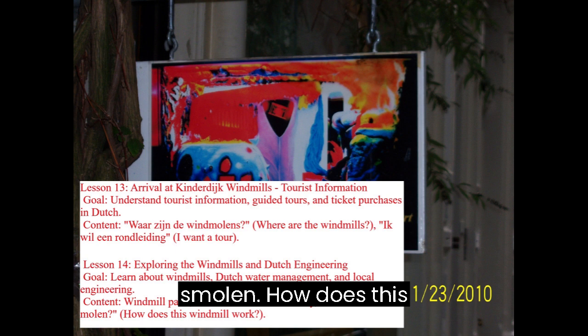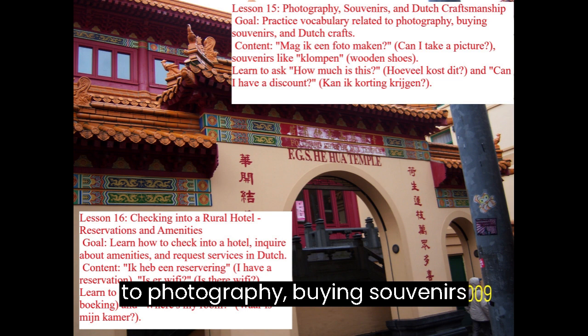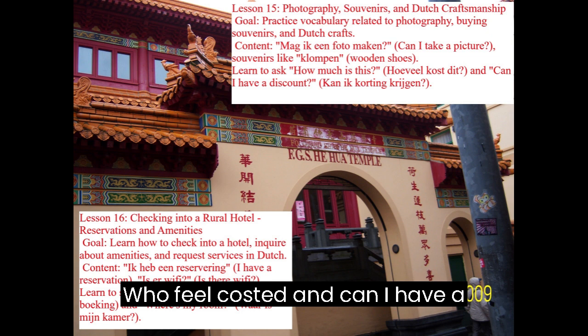Lesson 15: Photography, Souvenirs, and Dutch Craftsmanship. Goal: Practice vocabulary related to photography, buying souvenirs, and Dutch crafts. Content includes Mag ik een foto maken? (Can I take a picture?), souvenirs like klompen (wooden shoes), Hoeveel kost dit? (How much is this?), and Kan ik korting krijgen? (Can I have a discount?)